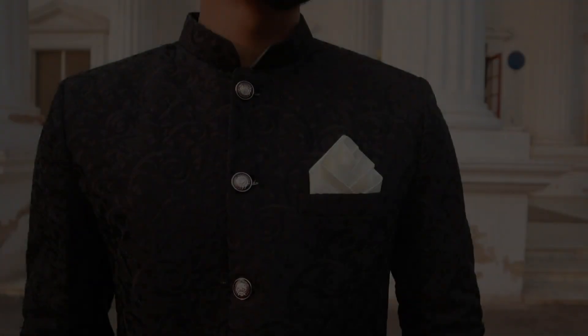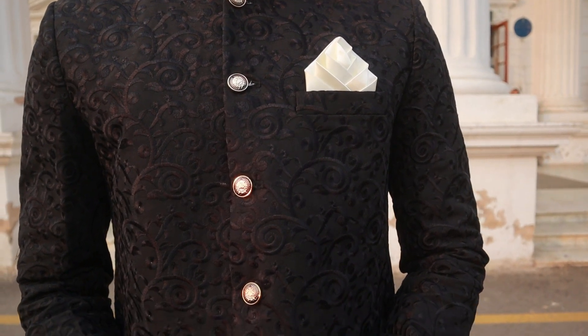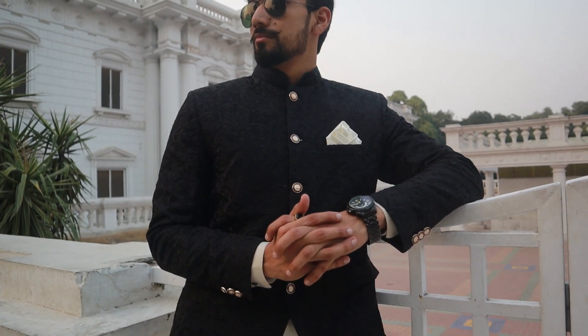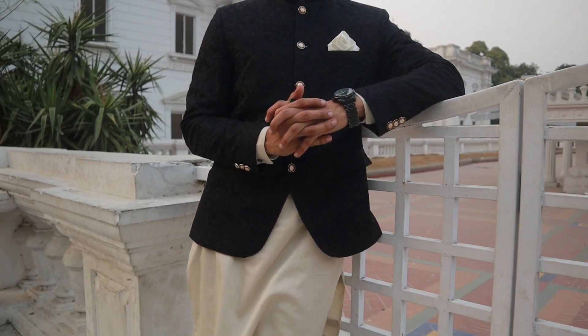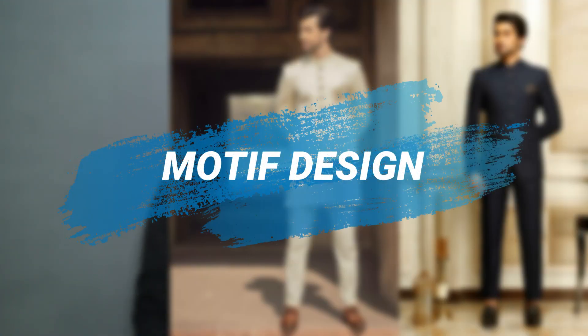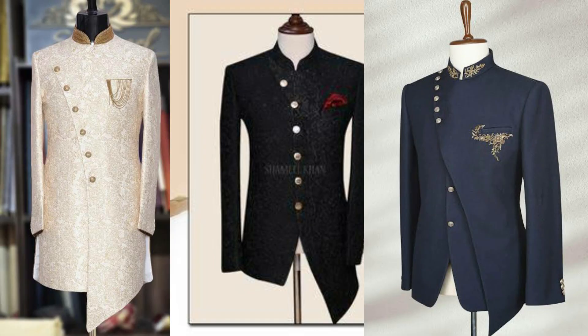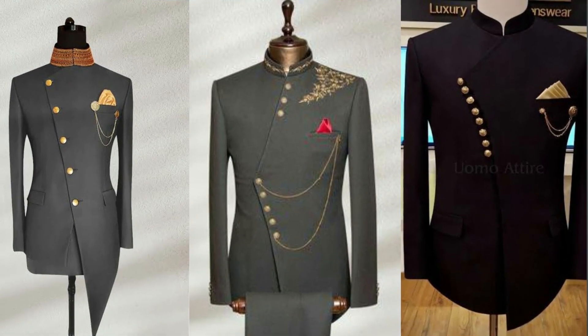Type 3 is Texture Prince Coat, which has a little check, texture, or subtle design. This Prince Coat is versatile and you can wear it at close relationship events or formal functions. Type 4 is Motif Design Prince Coat, where the design is made on the chest or shoulder area — you can use it at various functions. Type 5 is Asymmetrical Prince Coat: in a normal Prince Coat the buttons are in the middle, but in this one the button closure is on the side. This always needs to be worn at close relationship functions.